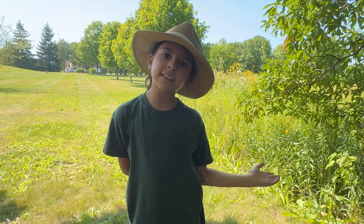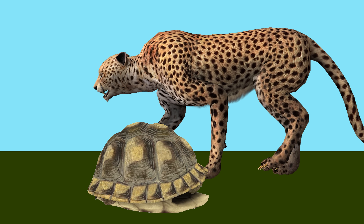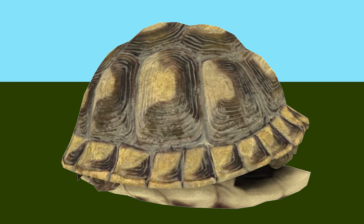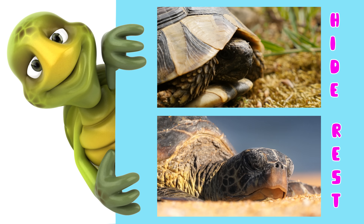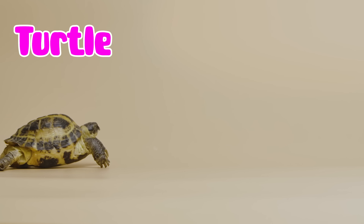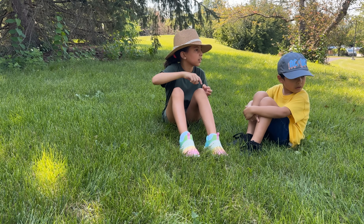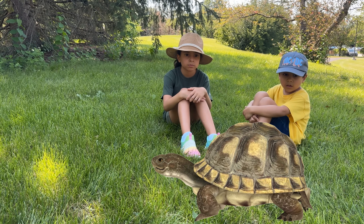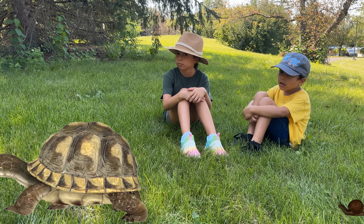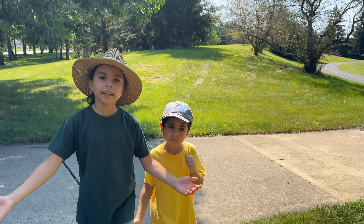Animals that live in shells. The shell keeps them safe from predators, provides a place to hide and rest, and allows them to carry their home with them wherever they go — like snails, tortoises, and hermit crabs. Look at the tortoise coming! Imagine wherever you go, you carry your house with you. I like that!